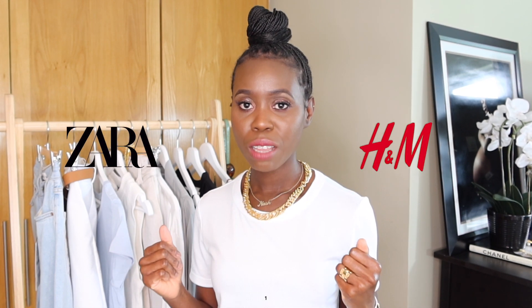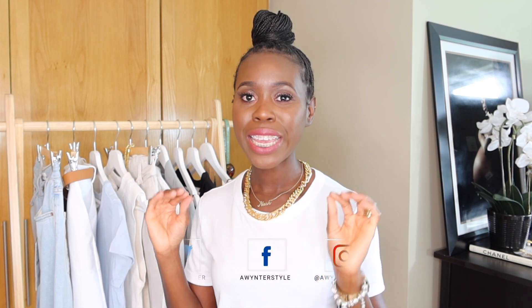Hi guys and welcome back to my channel. If you're new here my name is Nash Winter and my channel is called A Winter Style. So today I have a few bits I want to share with you guys that I've been buying from Zara and H&M lately. But before I begin I need to let you guys know that they are mainly basic and neutral pieces.